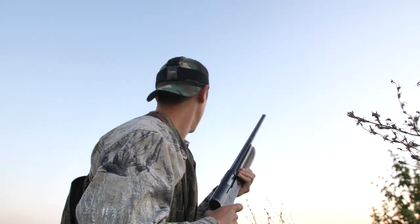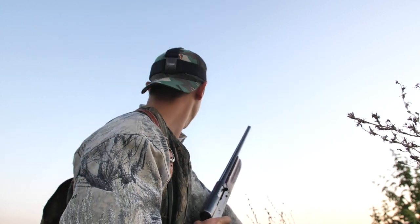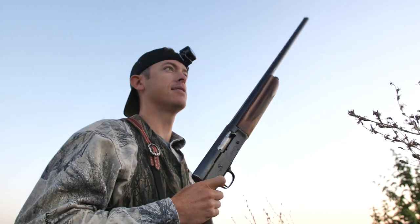Uh-oh! We got a couple other hunters in the field right now — they just popped three up. Dad's on the other side of the pond and looks like the doves are starting to fly a bit. Let's blast some birds!